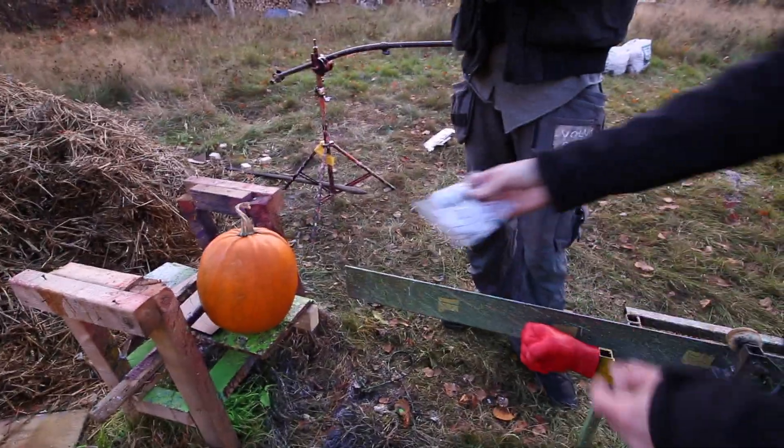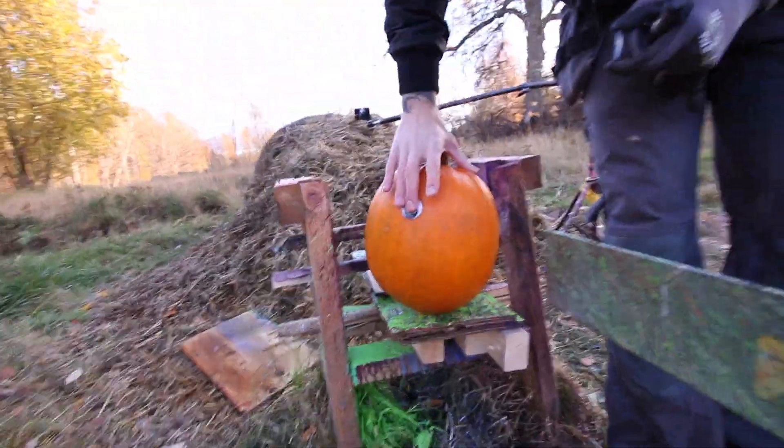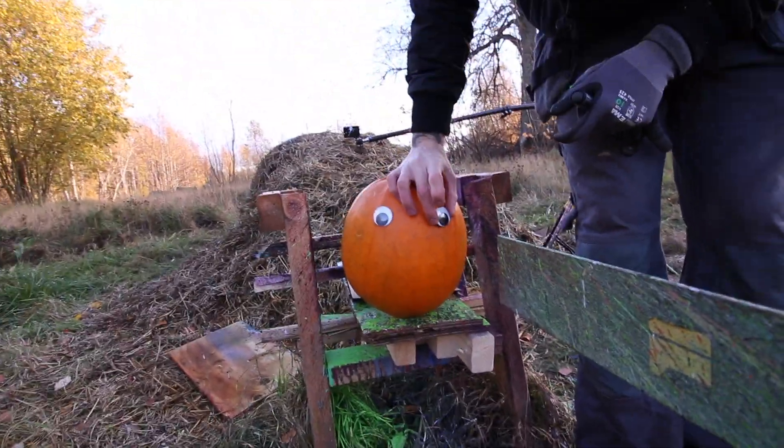Wanna draw a face on it? Yeah, I'm gonna draw a face on it. We have googly eyes, but I'm not 100% sure. Let's try it — I'm gonna put eyes on this beautiful pumpkin. Hey, pumpkin.